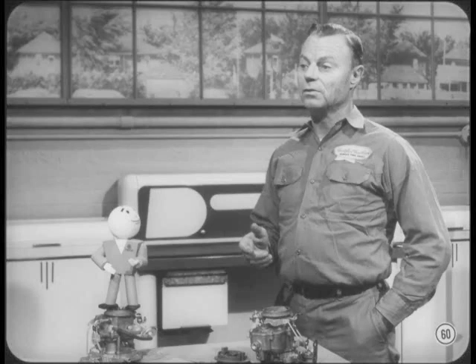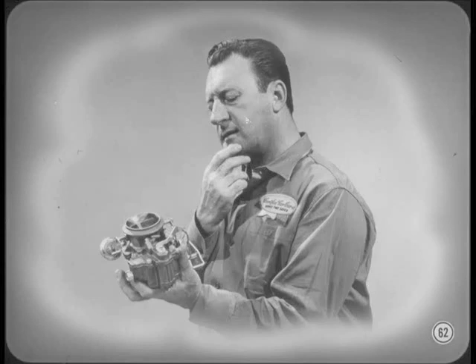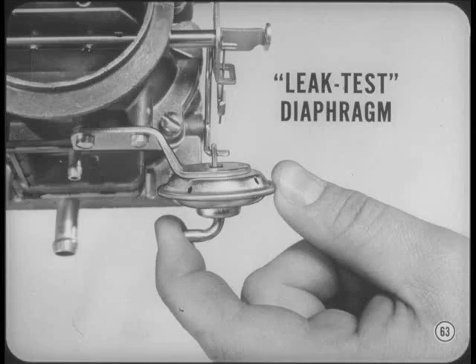Be sure and use '64 model vacuum kick specs for '64 models and '65 specs for '65s — there's a lot of difference between the two. I don't try to remember them; I use the service manual. Not long ago I had a job that was over-choking. I checked and rechecked everything, including the vacuum kick adjustment, and finally found out that the vacuum diaphragm was leaking. Since that experience, I leak-test every vacuum diaphragm before I test or readjust the vacuum kick.